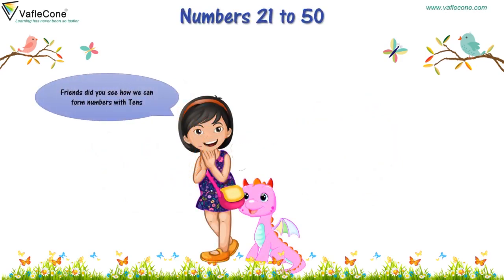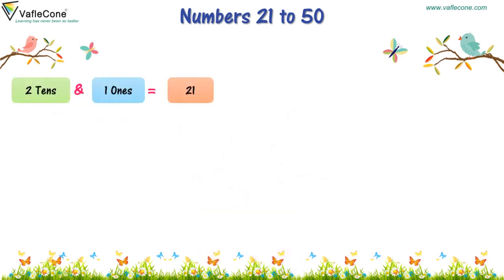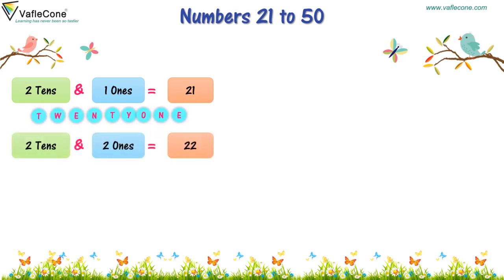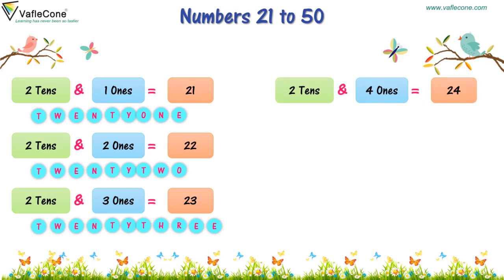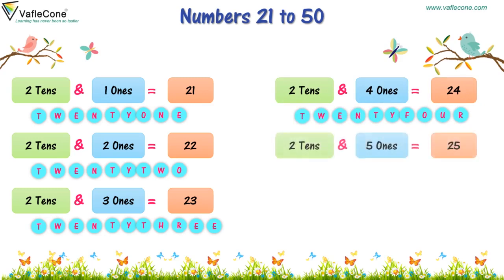Friends, did you see how we can form numbers with tens? Now let's learn about numbers in between these tens. 2 tens and 1 one is 21. 2 tens and 2 ones is 22. 2 tens and 3 ones is 23. 2 tens and 4 ones is 24. 2 tens and 5 ones is 25.